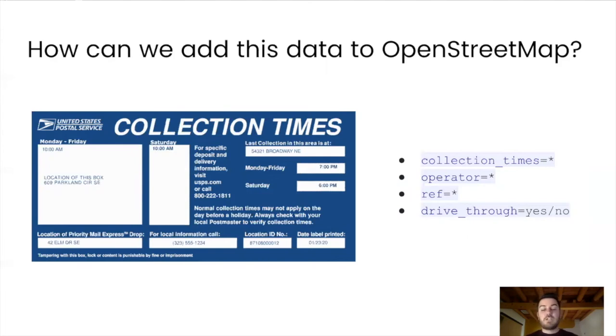One such tag is for collection times — you can see this box has the collection times. We have the operator, in this case United States Postal Service, though it could also be something like UPS or DHL for a private carrier. Then there's a reference ID — this location ID, a kind of serial number to identify that box. And other attributes like drive-through, yes or no. So although we've been able to mark a lot of boxes through Spot the Box, this can also serve to add more boxes and update the data on OpenStreetMap.